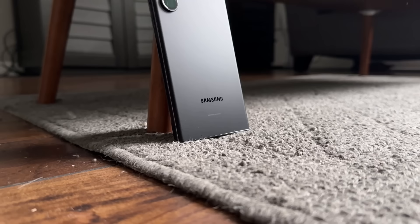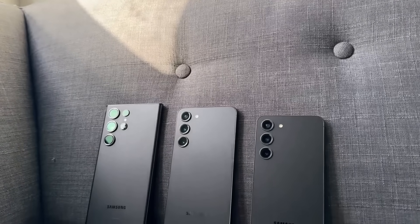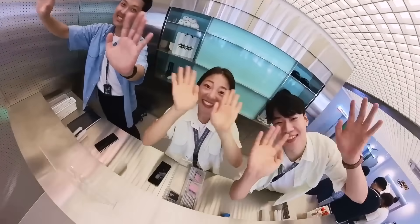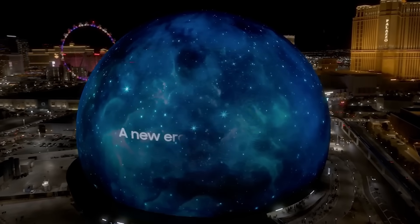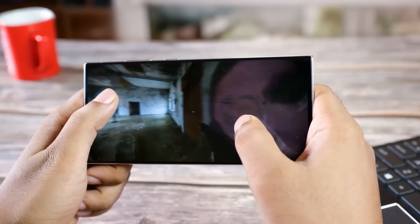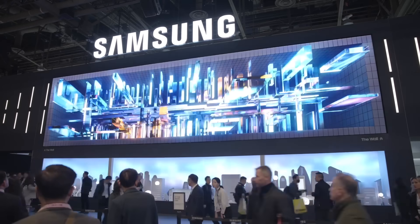If you're trying to avoid Galaxy S24 leaks and spoilers, you only need to wait a little longer, as Samsung's next Unpacked launch event is less than five days away. However, for those eager to know everything as soon as possible, information about the upcoming flagship is being confirmed almost daily, offering more insights into what to expect. Just like recent days, today brings more information about the Galaxy S24 series.